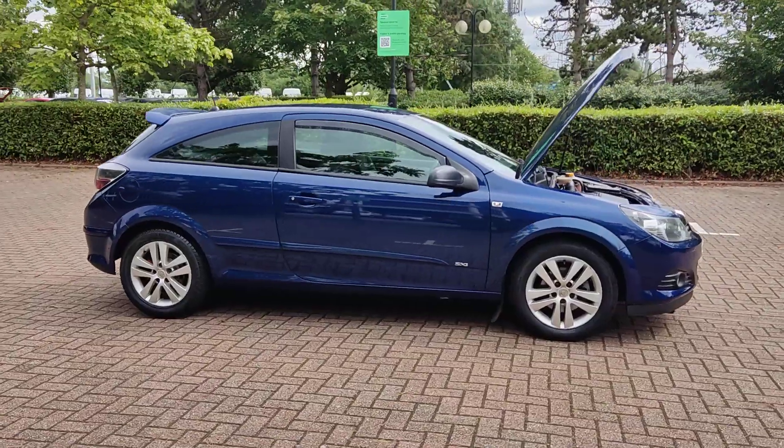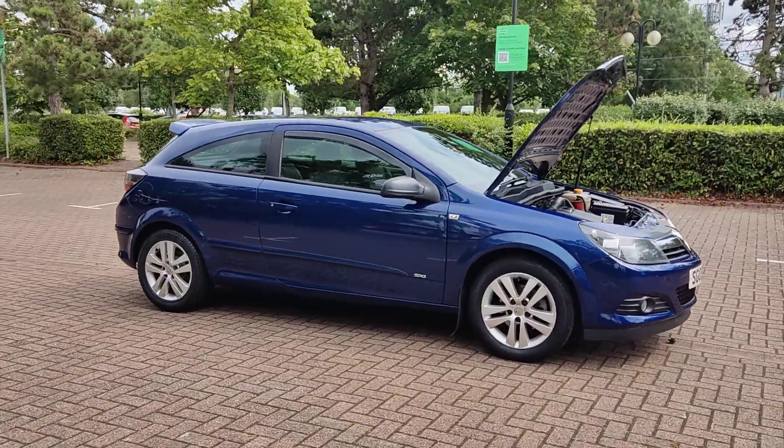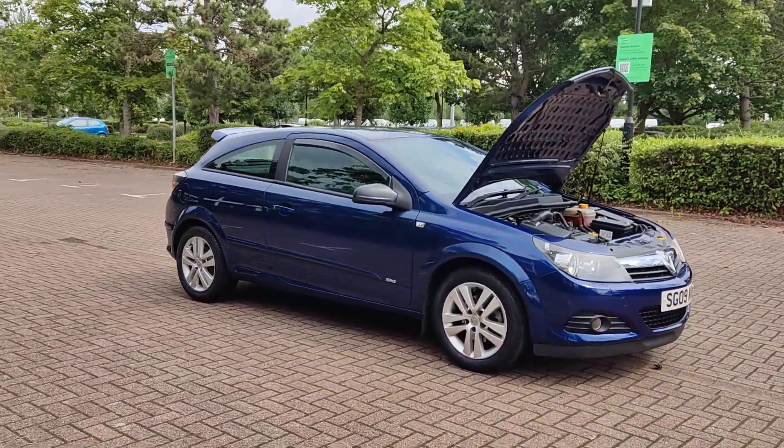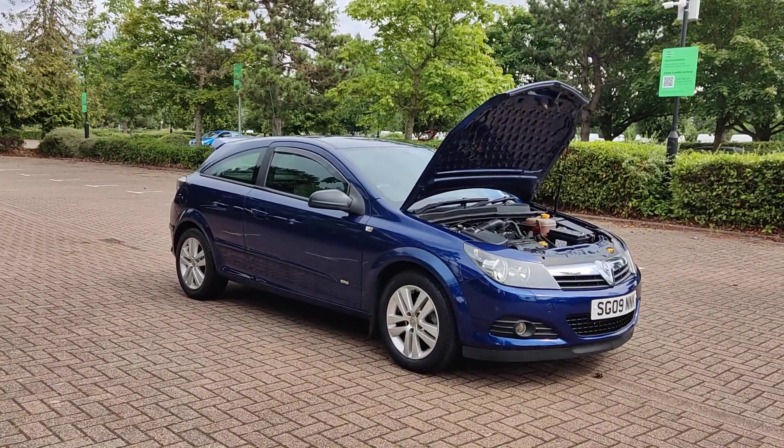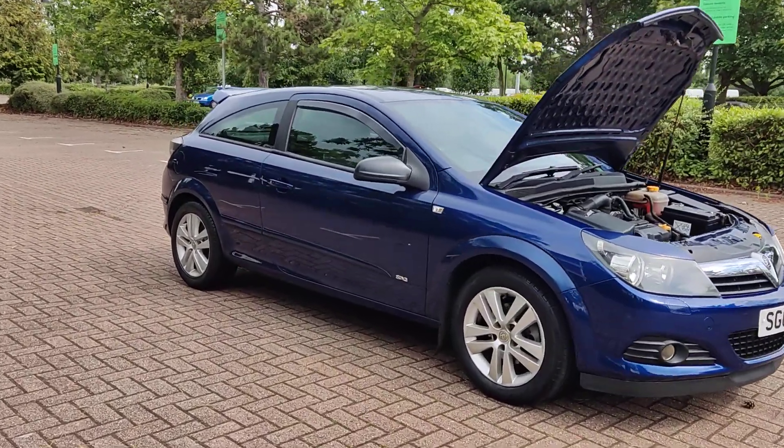Very clean car inside and out, very smooth drive. Recent MOT will expire next July 2025. We'll show you the interiors now.